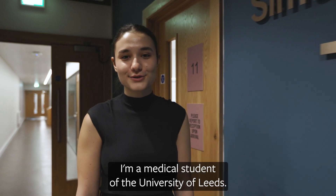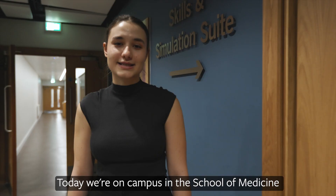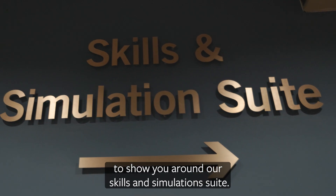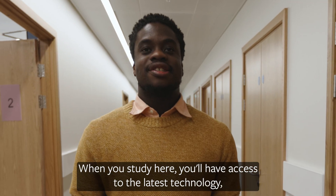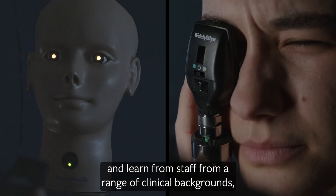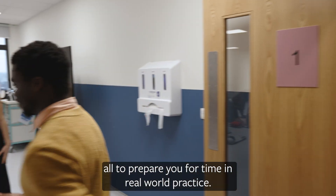Hi, my name is Angela. I'm a medical student at the University of Leeds. Today we're on campus in the School of Medicine to show you around our skills and simulation suite. When you study here you'll have access to the latest technology and learn from staff from a range of clinical backgrounds, all to prepare you for time in real-world practice.